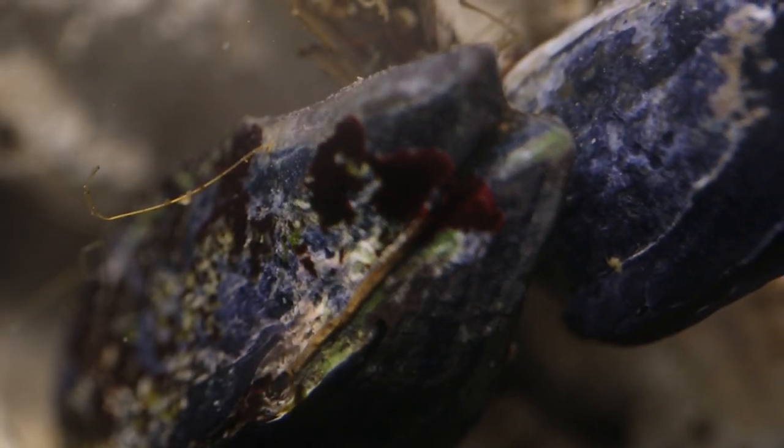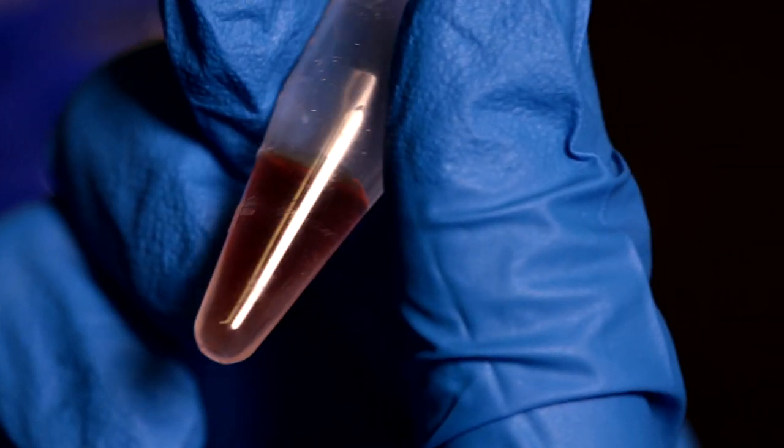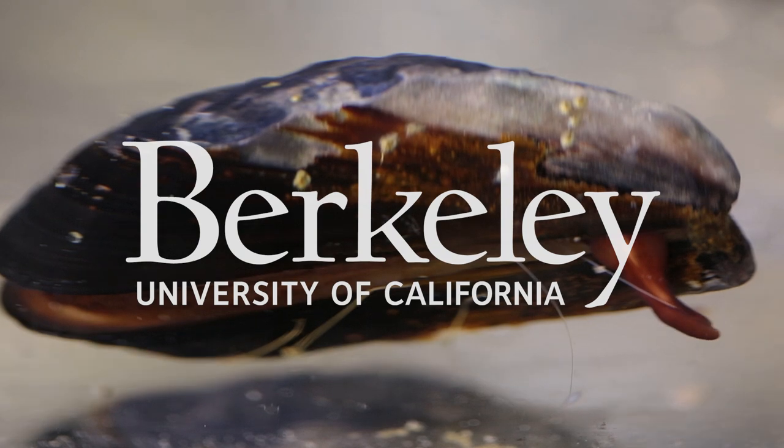Taking inspiration from the mussel and its unique wet glue may be just what the doctor ordered. So what do you think of mussels now? Comment below.